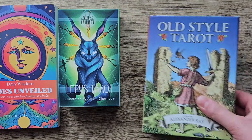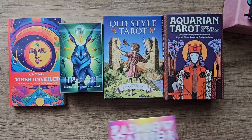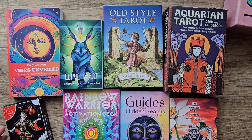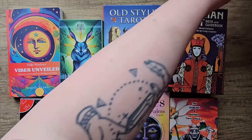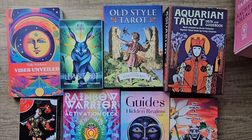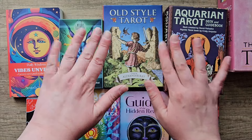So yeah, that's all the decks and books I used this month. I really used quite a few different ones — they're all mostly new to me, so I really enjoyed working with them. It was fun! Thanks so much for watching, I hope you enjoyed, and I'll see you in the next video. Bye!